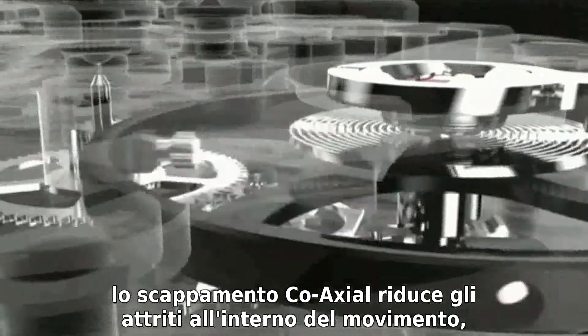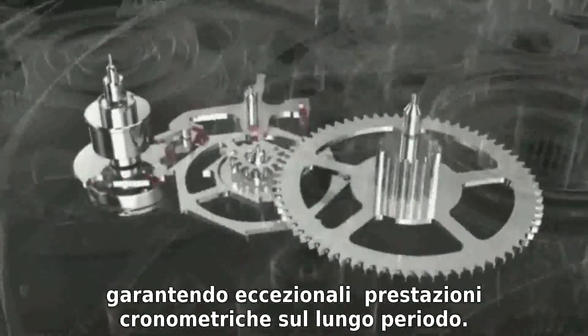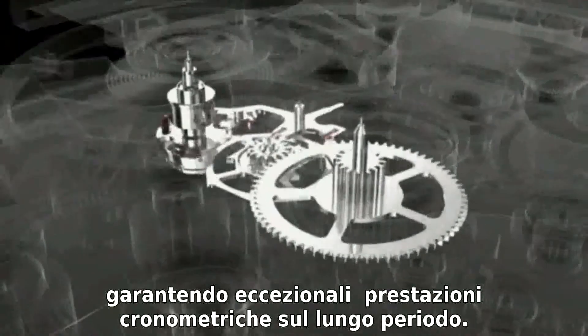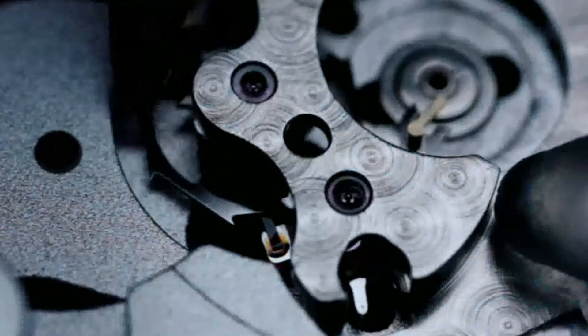In short, the coaxial escapement reduces friction in the movement, resulting in superb, long-term chronometric performance. The coaxial story is told in near microscopic detail.